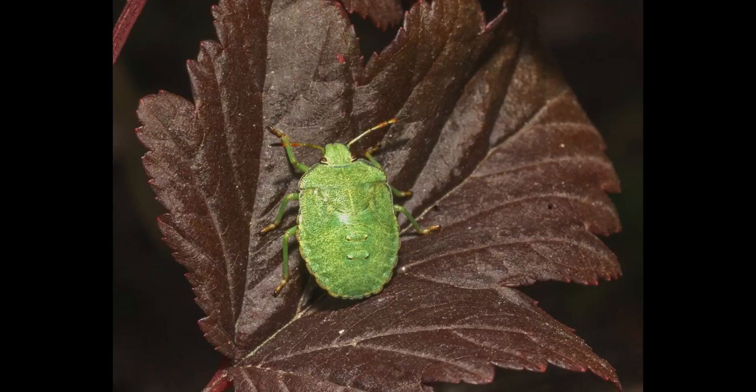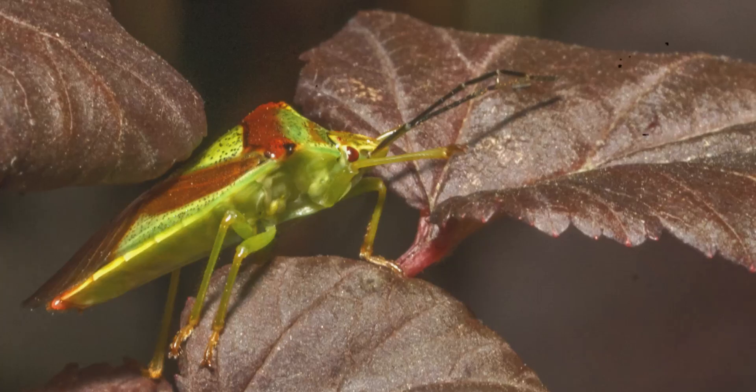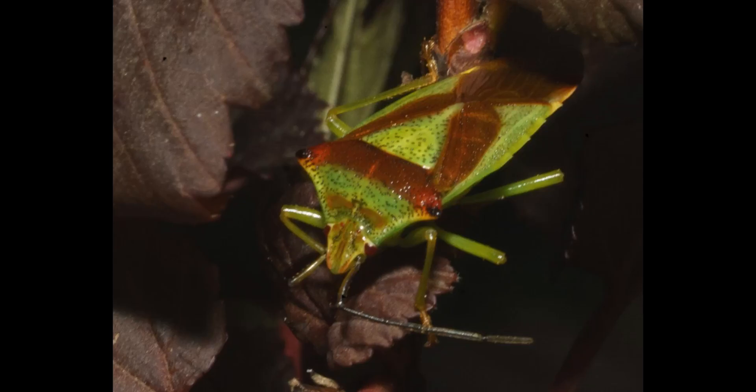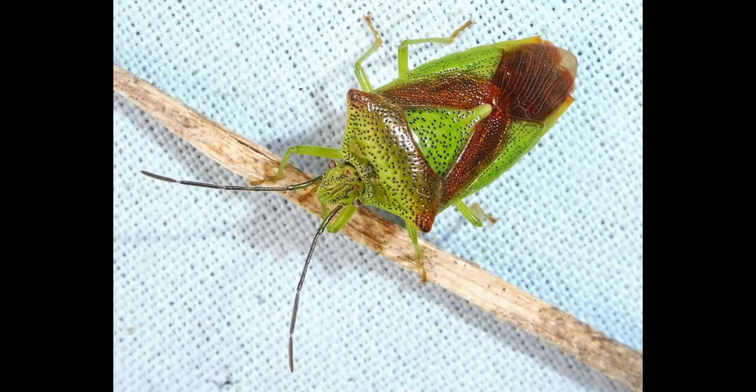An adult acanthosoma typically measures 12 to 17 millimeters in length. Its most recognizable feature is the triangular, shield-shaped pronotum, which gives the insect a distinctive geometric silhouette. The coloration varies by species — shades of green, yellow, brown, and red — helping them blend seamlessly into vegetation. The underside is usually lighter, and the wings fold neatly over the back, forming a characteristic shield.